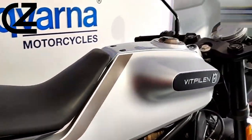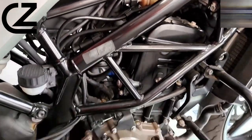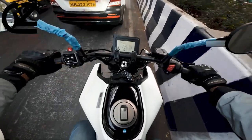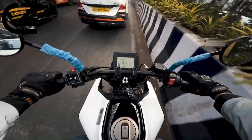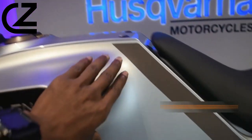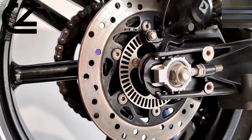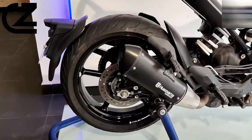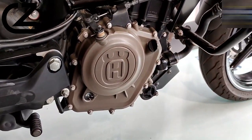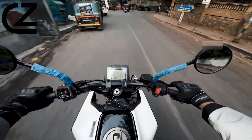Beneath its eye-catching facade, the Husqvarna Vitpilen 250 harbors a robust 248cc single-cylinder engine, engineered to deliver thrilling yet controllable power. This meticulously designed powertrain ensures an exhilarating ride, perfectly suited for both newcomers and veteran motorcyclists. The bike's agility is further augmented by a chassis meticulously crafted for precision and maneuverability, making urban navigation both seamless and spirited. Its trellis frame enhances the motorcycle's responsiveness, promoting a dynamic riding posture that excels in diverse environments, from highways to city streets.